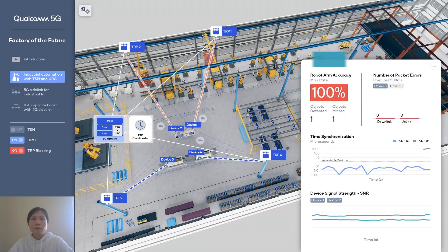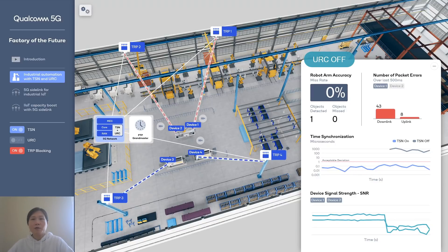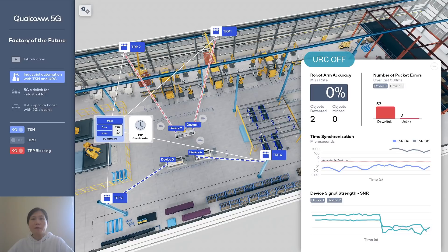On the other hand, if we disable TSN, the timing synchronization error across the devices goes up to 1 millisecond, and because of this error, the robotic arm ends up frequently missing the objects. We can also look at the SNR of the devices when we disable ultra-reliable communications: the SNR drops significantly compared to when the URLLC feature is on, and as a result, we see a lot of packets going in error.